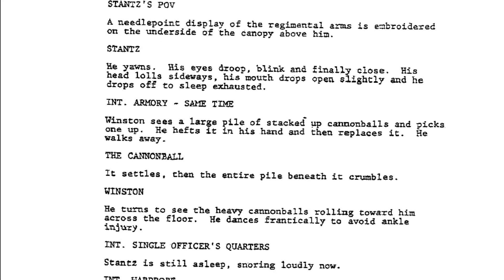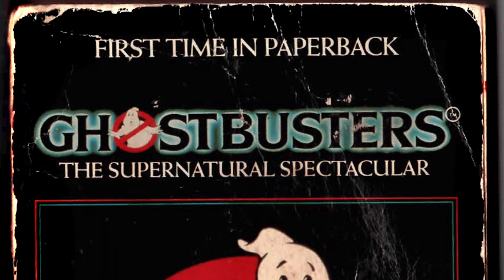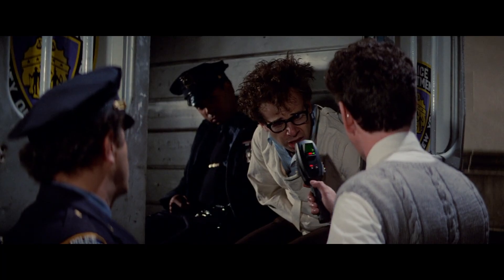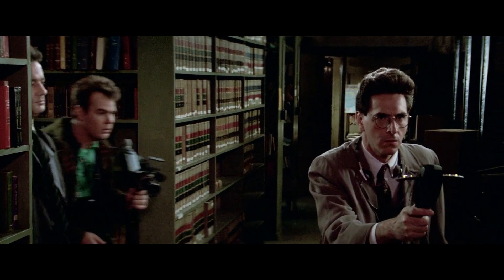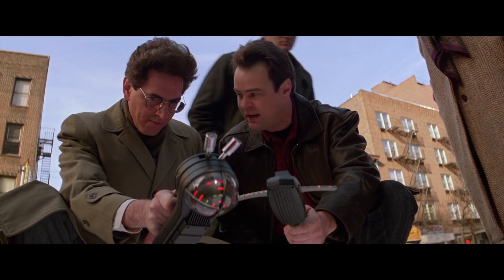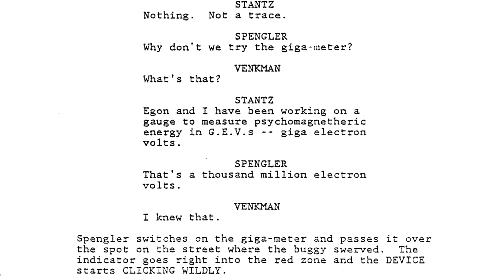It isn't until page 92 of the August draft, which states the needle on his PKE meter jumps into the red. In the official novelization Ghostbusters: The Supernatural Spectacular by Richard Mueller, Egon has a plasmometer which displays a pattern of blinking lights. He also uses an oroscope, described as a black teardrop-shaped device with wings. Neither of the films ever call it the PKE meter. The closest we get is in Ghostbusters 2, when Ray says, 'I've got one 118 on the PKE.' In the earlier September 29th, 1988 draft, the PKE meter can't find any readings for the runaway buggy — only the newly introduced Diaga meter does.